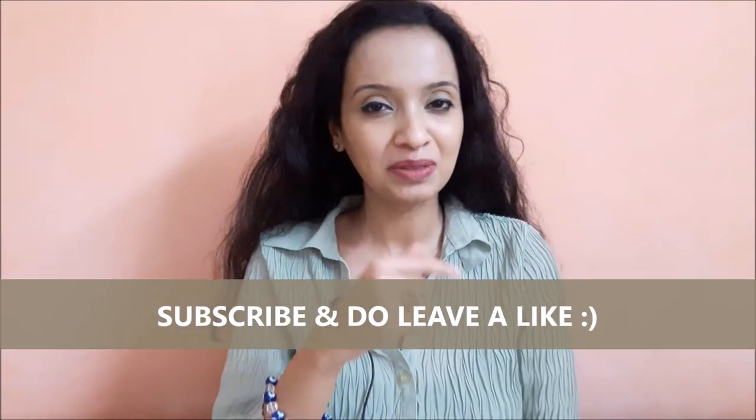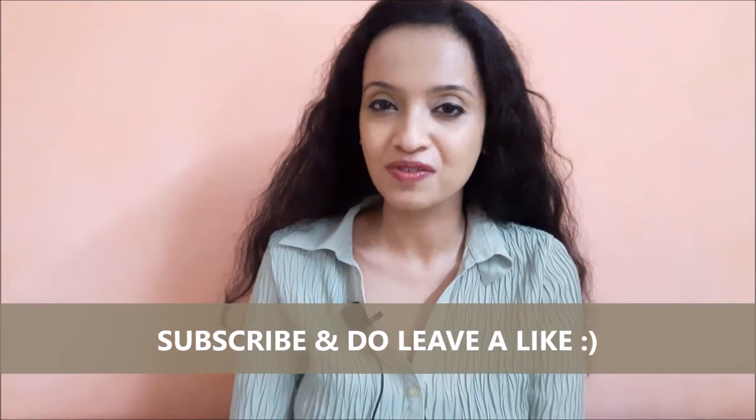Hi guys, Namaste. Welcome to Nail Mentions. Before getting into the video, do hit the subscribe button and the bell icon. Thank you so much. Hope you all are doing fine.